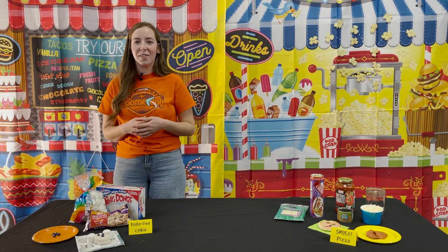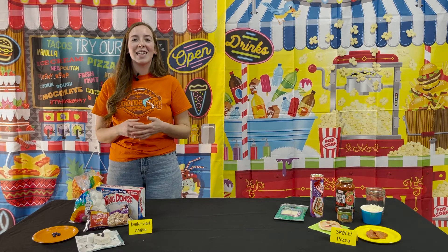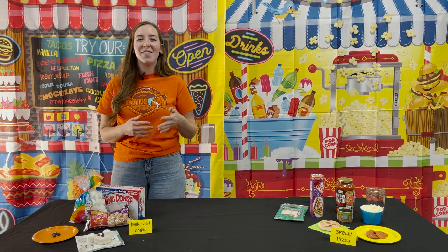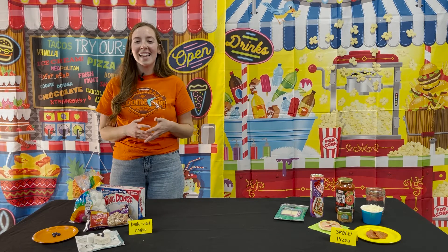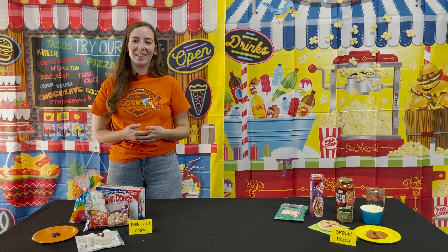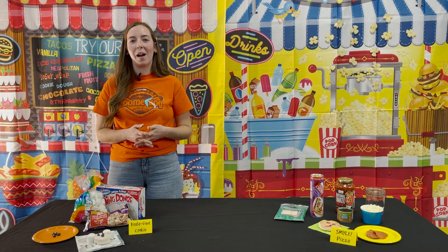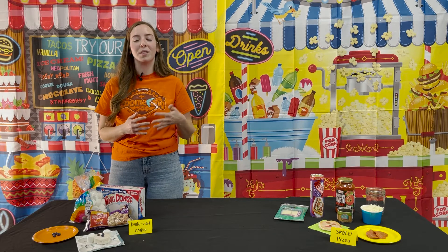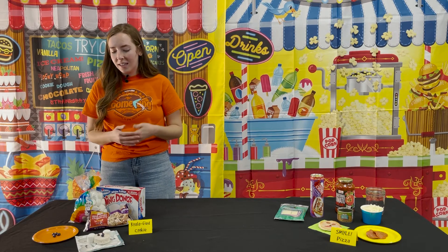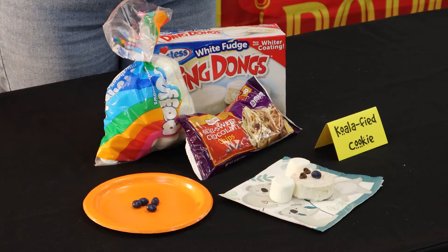Our second snack on day four is the koalified cookie. Our animal pal today is Paula the koala. We get to learn about koalas and talk at snack time about things that make us smile, like koalas — they're so fun to learn about and so cute. But another thing that makes us smile is knowing that we have eternal life if we believe in Christ.